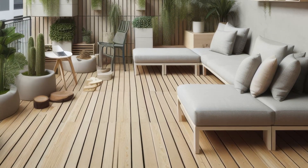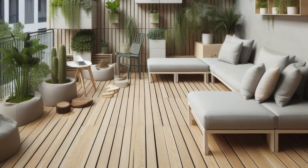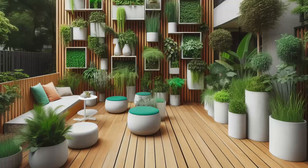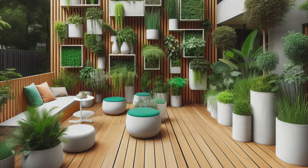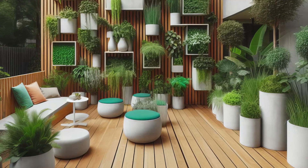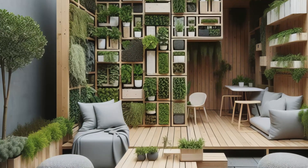Welcome to the urban oasis of your dreams. In this small-space minimalist garden design, we've thought of everything for city dwellers craving greenery. Vertical gardens and living walls, crafted from recycled materials, maximize green space without taking up precious square footage. Modular seating and movable planters offer flexibility, allowing you to curate your outdoor sanctuary to suit your mood and needs. It's a dynamic space that adapts to your lifestyle, transforming even the tiniest urban nook into a vibrant haven of tranquility and style.